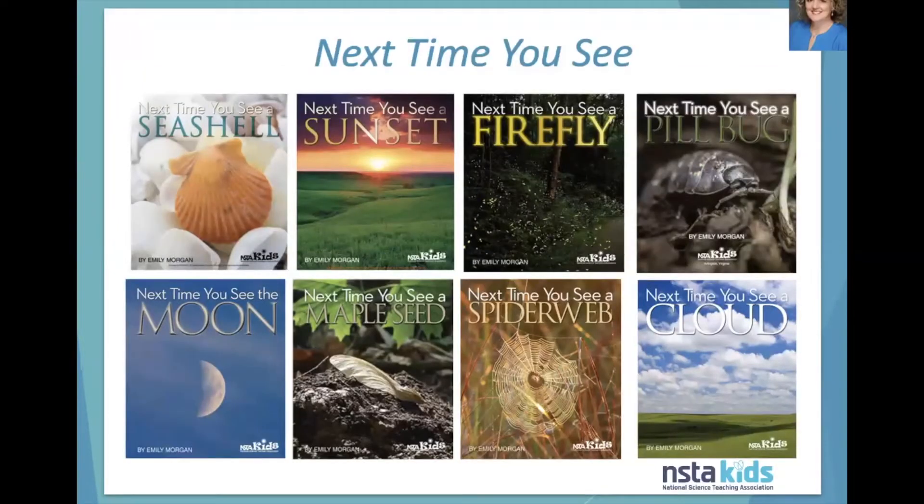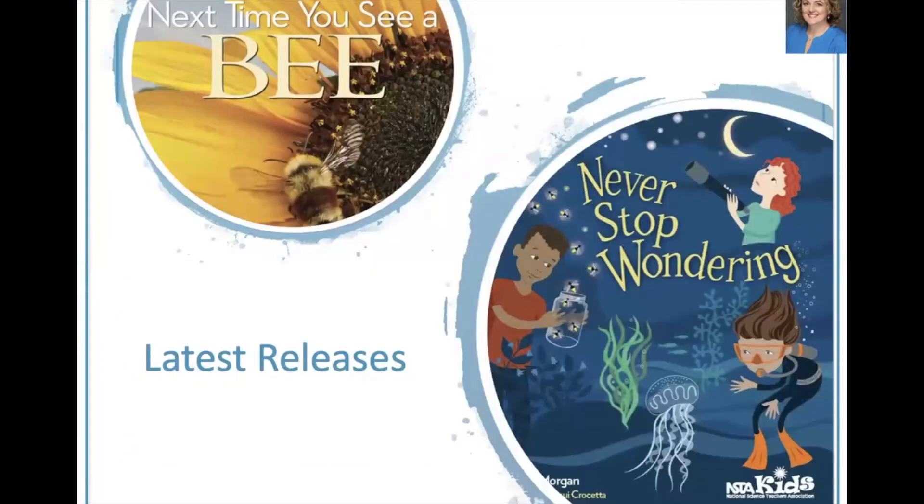I'm the author of the Next Time You See nonfiction picture book series from NSTA Kids. Each book features a natural object with the idea that the next time you see that natural object after reading the book, you will see it in a whole new way. My latest release in that series is Next Time You See a Bee, and I also just released a book called Never Stop Wondering, which is a poem about questioning.